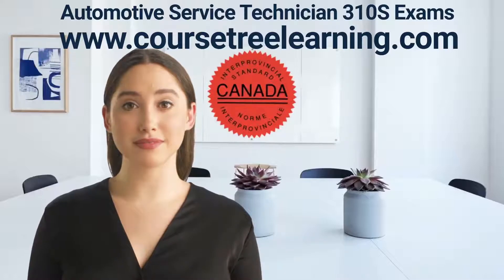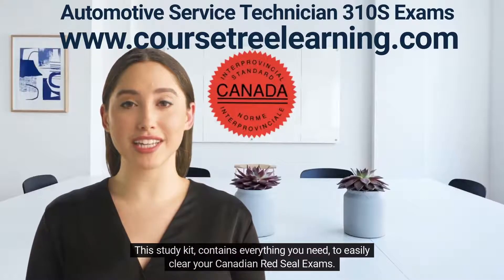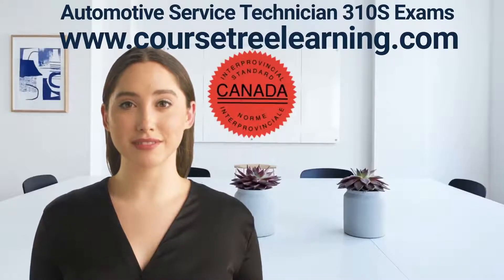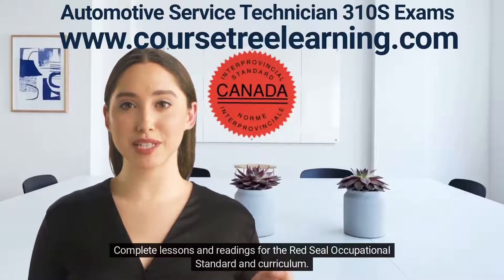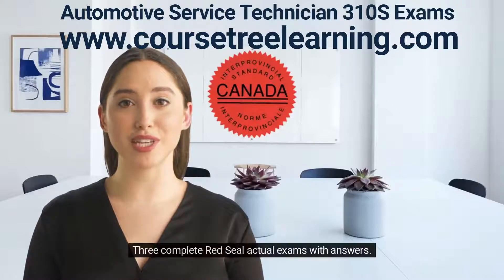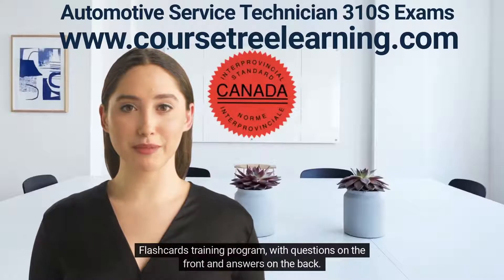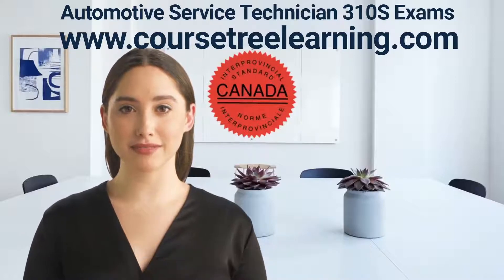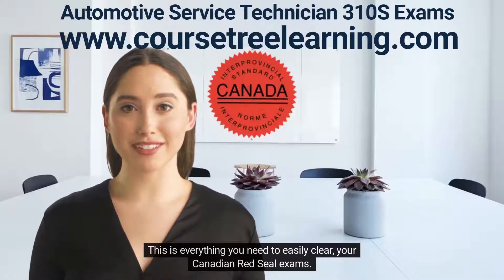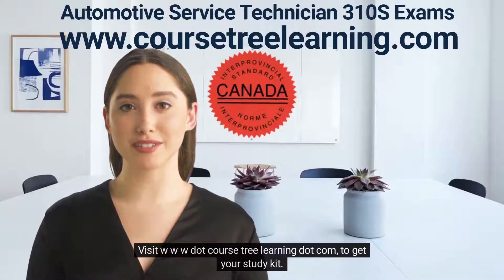This study kit contains everything you need to easily clear your Canadian Red Seal exams. Here's what you'll get: complete lessons and readings for the Red Seal occupational standard and curriculum, three complete Red Seal actual exams with answers, and flashcards training program with questions on the front and answers on the back. Visit www.coursetrelearning.com to get your study kit.